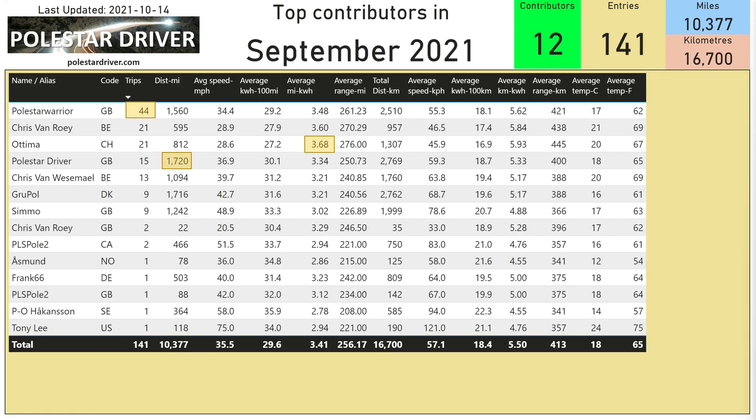Here we can see the top contributors in September. Coming out with the most number of trips is Polestar Warrior with 44. The most distance traveled is by myself, Polestar Driver, at 1,720 miles. And the most efficient driver is once again Otima, with 3.68 miles per kilowatt hour or 5.93 kilometers per kilowatt hour.